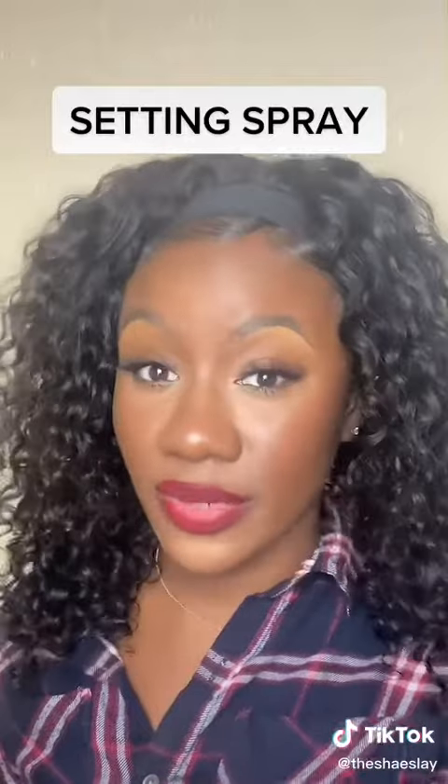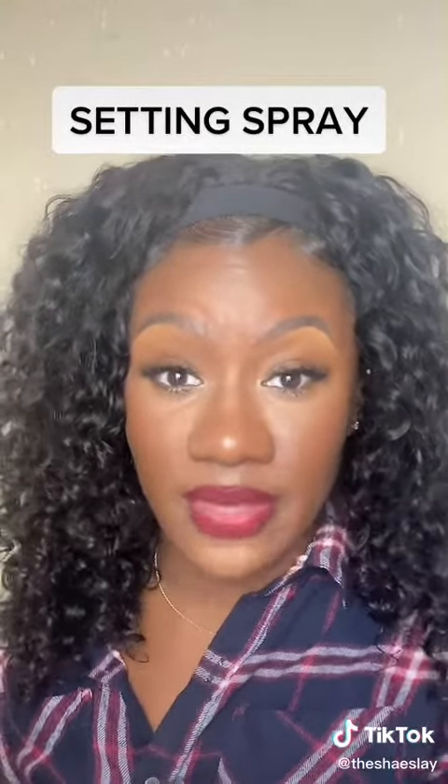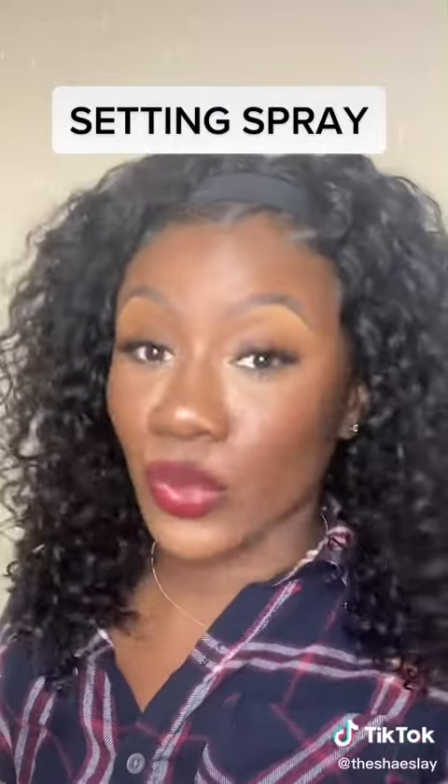Next up: setting spray. I feel like with setting sprays, it can go either way. You have a lot of setting sprays you can find for $20 or less that do a pretty good job, and then you have some high-end setting sprays that are just worth the pretty penny. So it really depends on you and what your needs are.